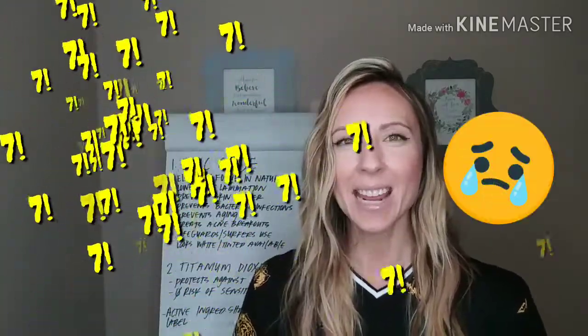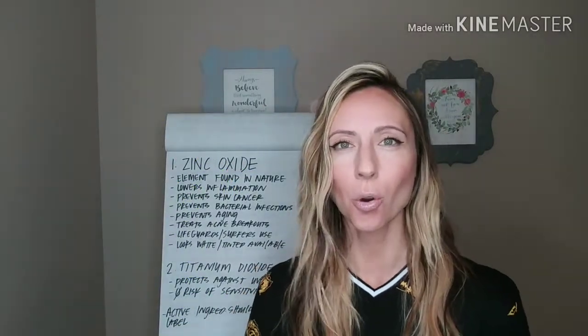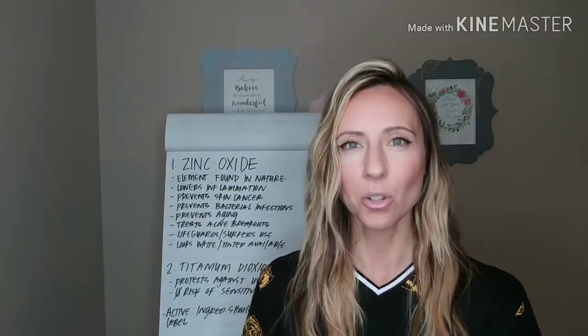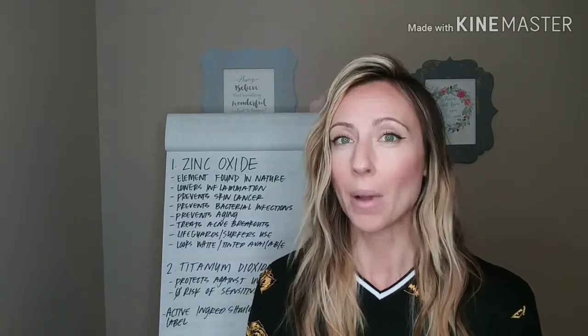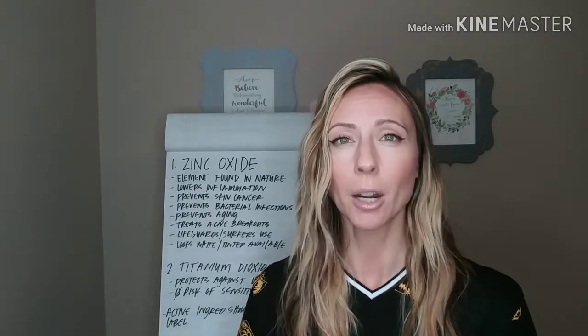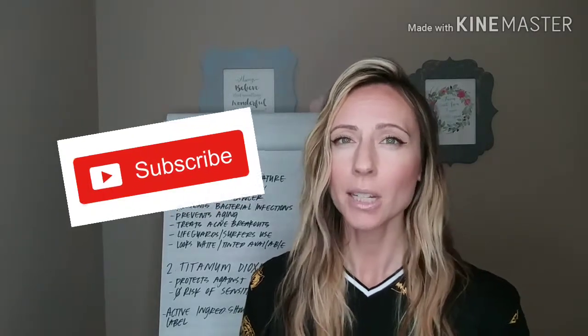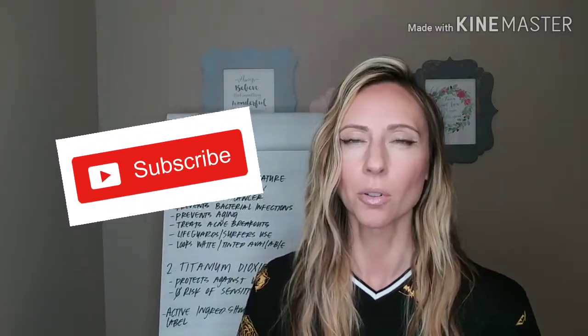Today is part three, and we're going to be talking about two fantastic sunscreen ingredients that will definitely make sure you don't have any sunburns this year. It's amazing. So don't go anywhere. If you haven't subscribed, please do that. I would appreciate it. There's lots of awesome stuff you can learn from me.